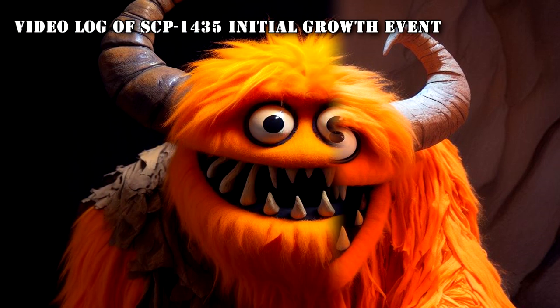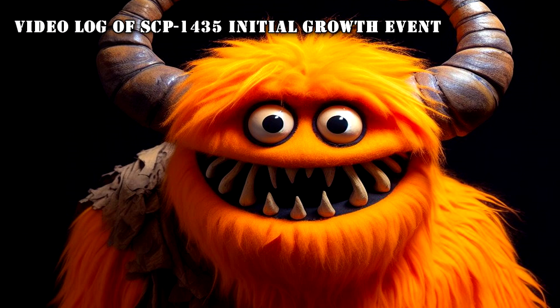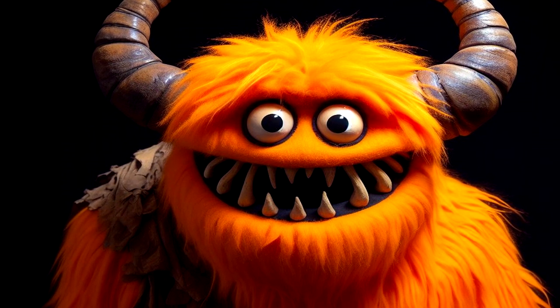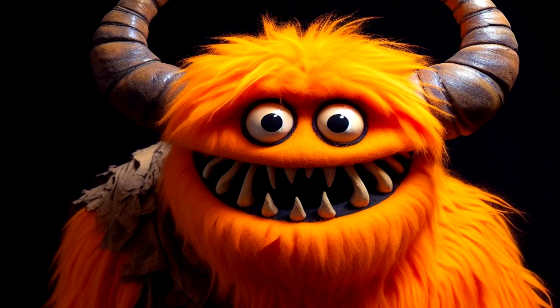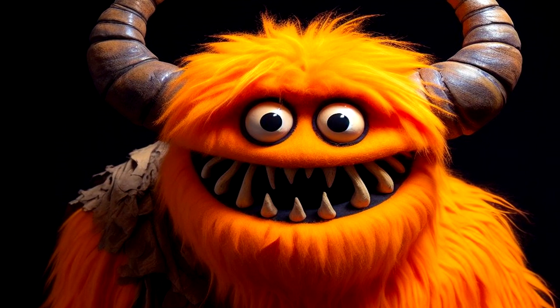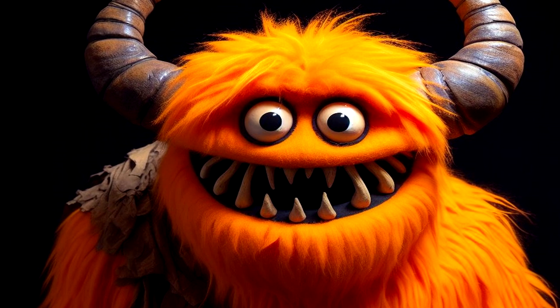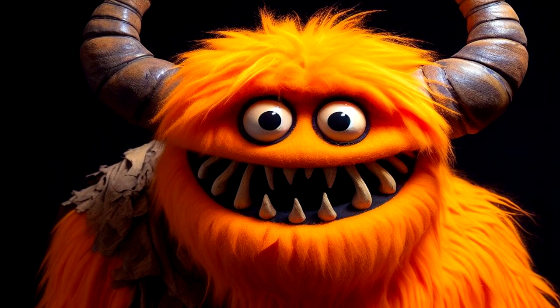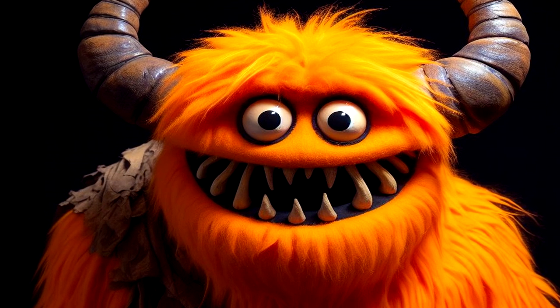Video Log of SCP-1435 Initial Growth Event. The video log consists of two minutes of the pilot episode of Grog and Tootie's Time Cave, followed by SCP-1435's first growth event, as recorded by a secondary camera accidentally left running during filming. Begin transcript at 1:45.